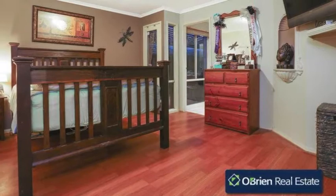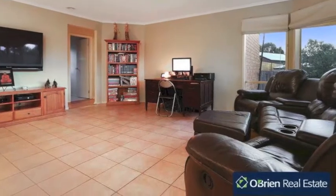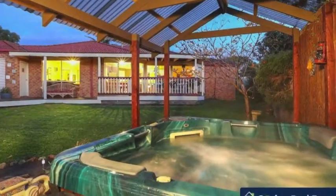There's three bedrooms plus a study and bungalow for a home office or fourth bedroom. Separate living areas to accommodate room for the large family. Spacious backyard with undercover entertaining area and outdoor spa. Hostess kitchen to cater for friends and family.